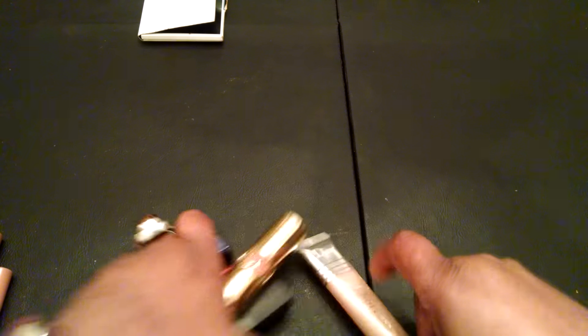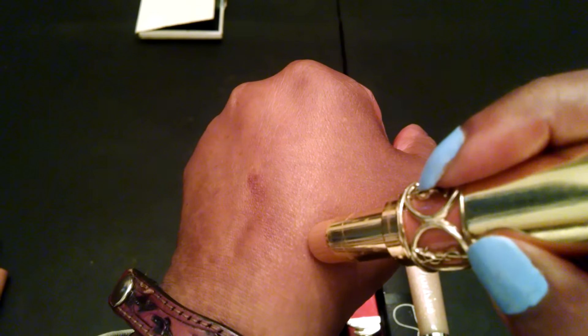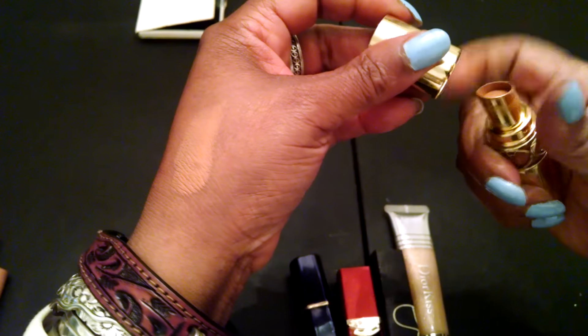Then I have some lippies, and I love this one. This is Yves Saint Laurent and it doesn't have a color on the bottom, but this is a nude and it's really pretty. It's real sheer but you can see it. I'll probably wear it with a chestnut pencil or something of that nature.